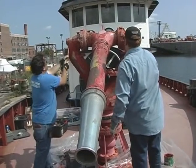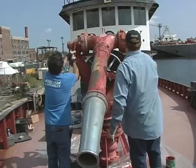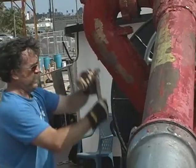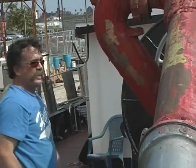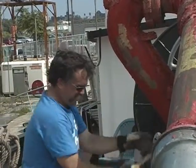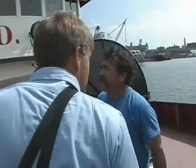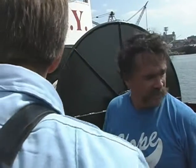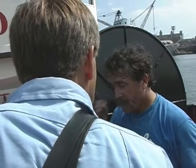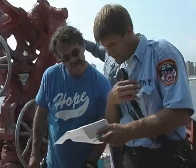The crew wastes no time heading straight to work, knowing each minute is valuable since they will only have three days to strip the gun and paint the emblem. Andy Swift and Andy Pelletier from Maine volunteered to scrape the water cannon. The Marine Company was more than accommodating to the Maine workers — they were assured they'd have power, air conditioning, and everything they needed.